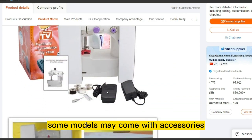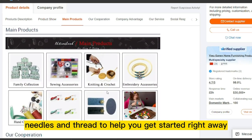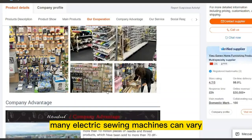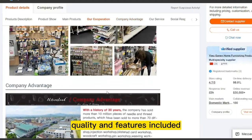The Mini Sewing Machine is ideal for beginners who are just learning to sew, or for those who need a small, lightweight machine for occasional use. Some models may come with accessories such as bobbins, needles, and thread to help you get started right away. Prices can vary depending on the brand, quality, and features included.